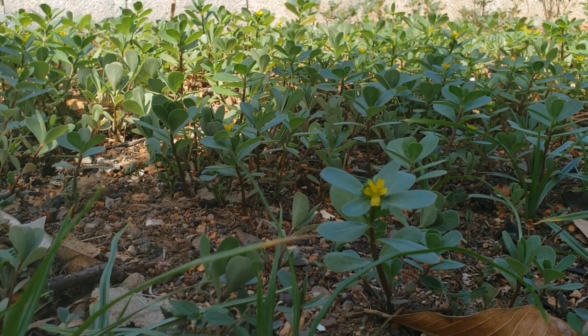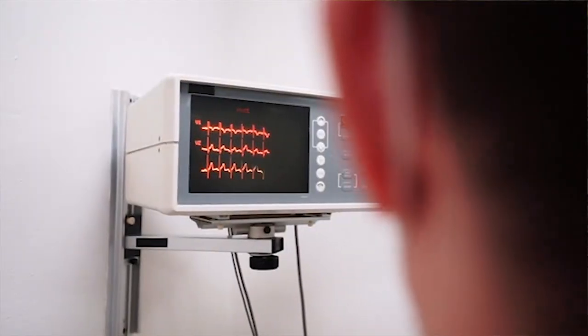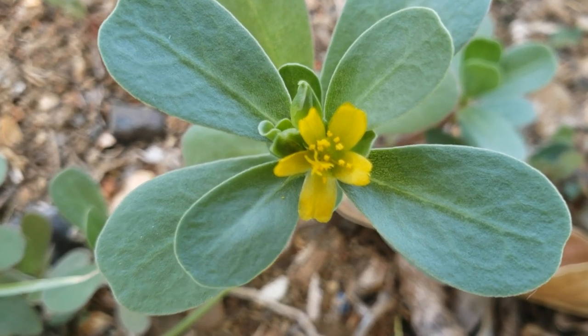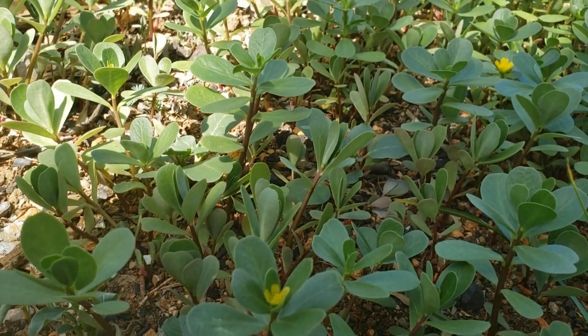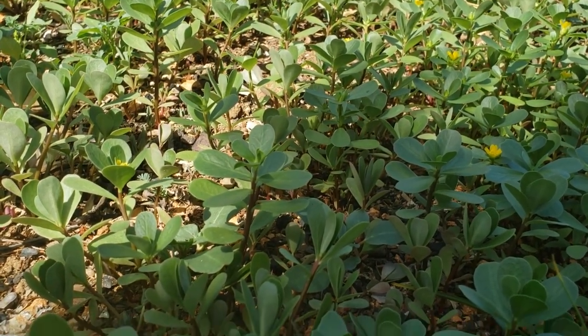The omega-3 in purslane helps to support heart function. This succulent has a lot of benefits — it supports eye health, it contributes to healthy mucous membranes, it promotes fast wound healing.